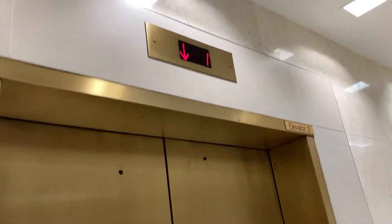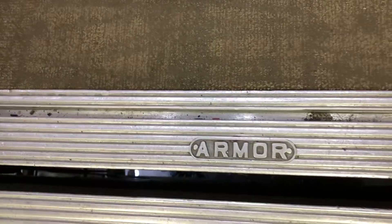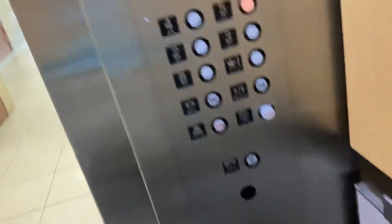These are the elevators at 600 Mamaronek Avenue in Mamaronek, New York. As you can tell, they're getting modernized as well. It answers my question as to what these were originally.